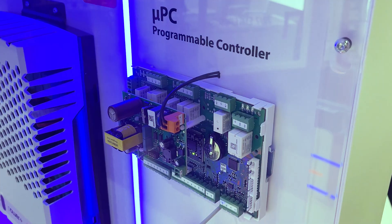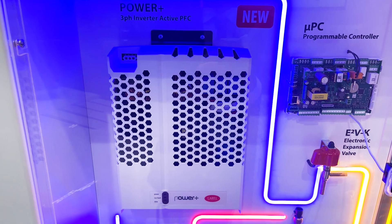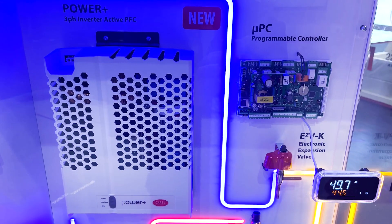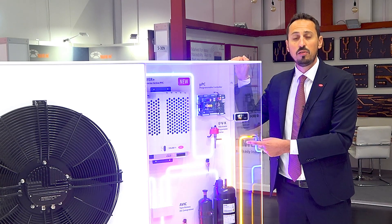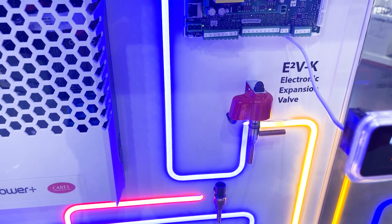Let's start with an advanced electronic controller, then a three-phase active PFC inverter that reduces harmonic distortion and maximizes compressor efficiency. And then, take a look at the A2V key series that supports high temperatures up to 100 degrees.